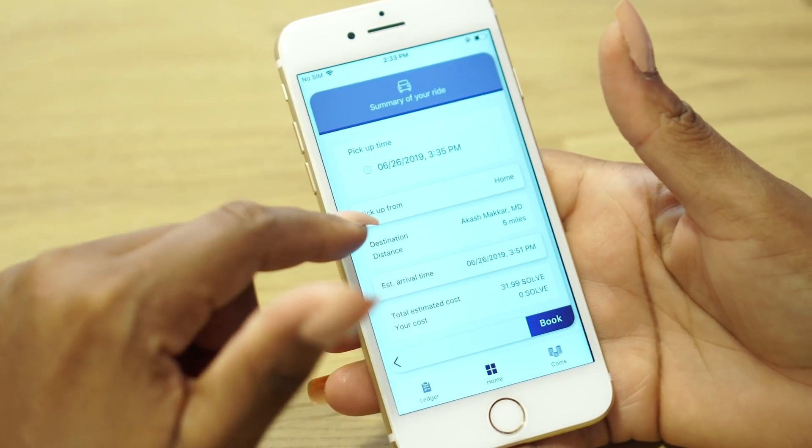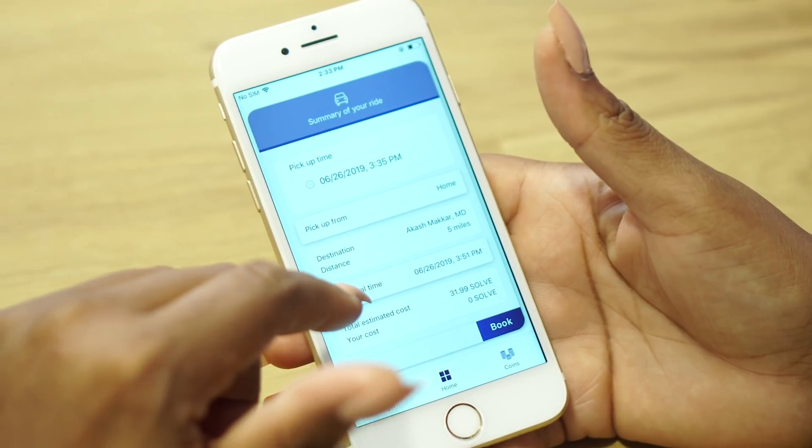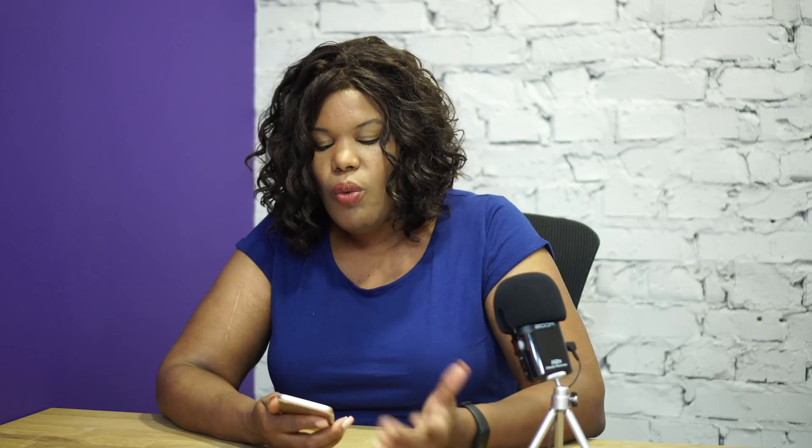Now we've got to the final screen — summary of our ride. We see we've got a pickup time, that's correct, pick up from, the destination, the distance. It even shows an estimated arrival time, as well as the total estimated cost and my cost. What you have to pay, if anything, depends on your insurance company. So everything looks right, so let's book it.